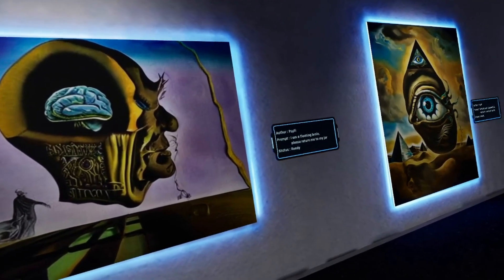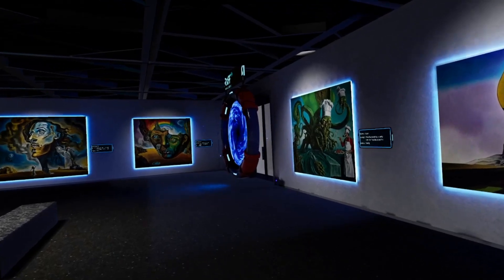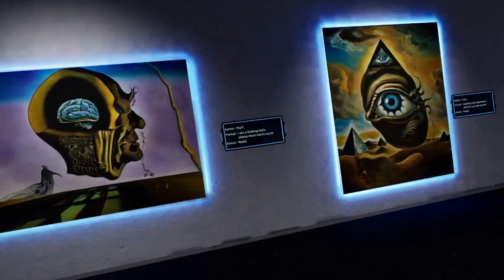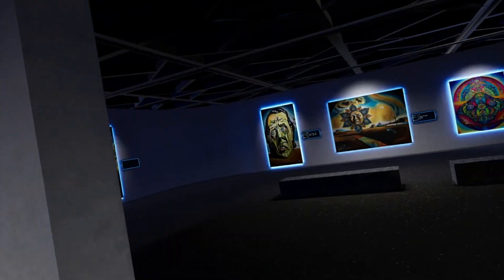Like I said, this program is Riff XR in VR. And any of these pictures, if you wanted to save them, the Riff website has a gallery that you can also download as well.